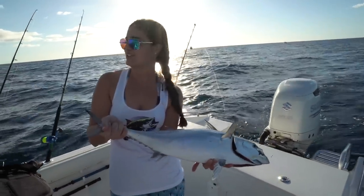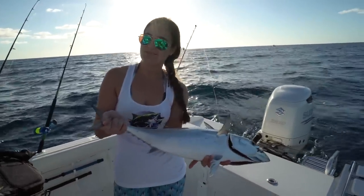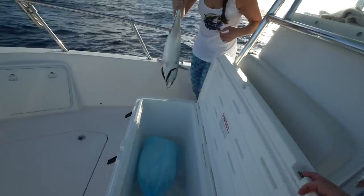He's going in the cooler, going to be bait for later, and also for my grandma who catches crabs, which you guys have seen in a past video. So going in the cooler.